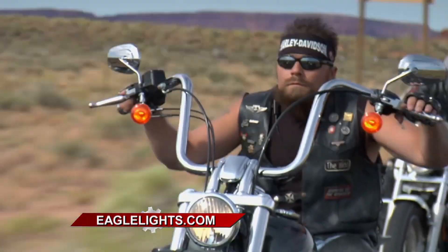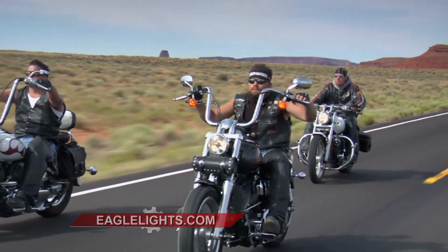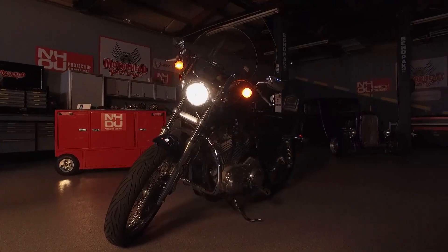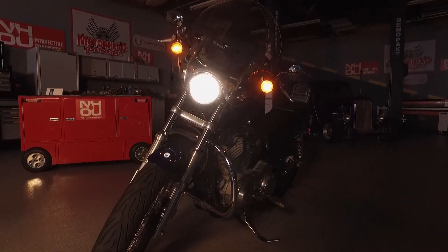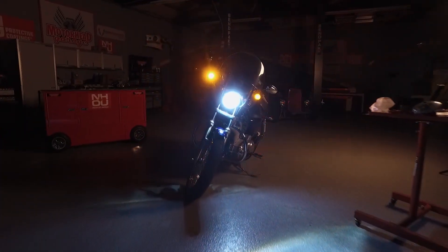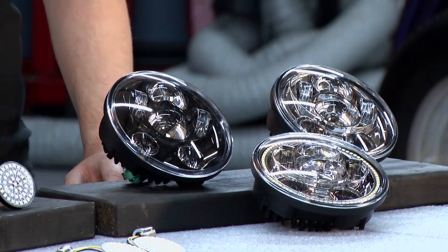How important is safety when it comes to riding a motorcycle? It's the most important. If you want to keep riding, you want to stay safe. Lights help you see and they also help you to be seen, and that all starts with the headlights. These are plug and play, at least three times brighter than the stock headlight, so oncoming cars are going to know you're there and you're going to be able to see what's on the road in front of you.